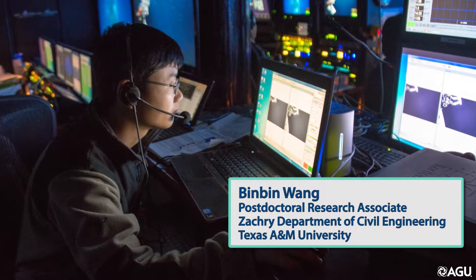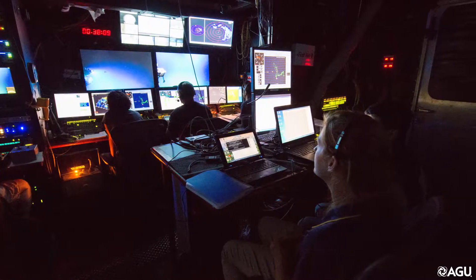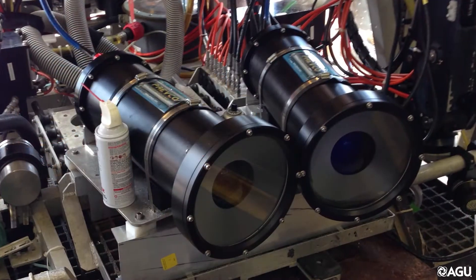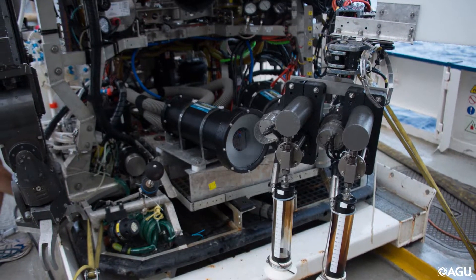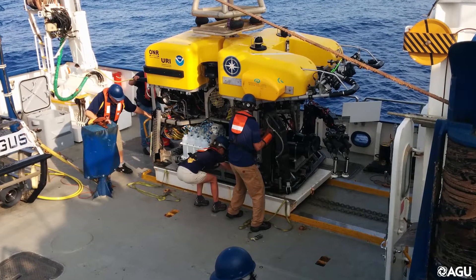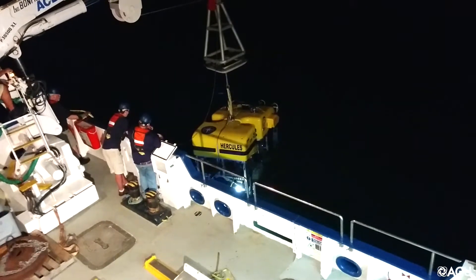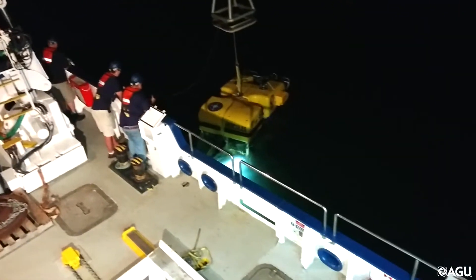I'm Binbin Wang. I'm part of a team that went on a research cruise to study natural gas seeps in the Gulf of Mexico. We mounted two high-speed cameras and other instruments onto a remotely operated vehicle to observe the bubbles in real time. We launched the ROV from the ship into the water above methane seeps at two different locations.